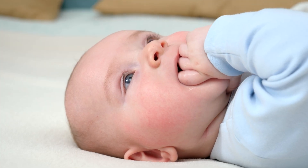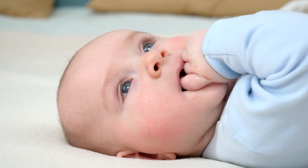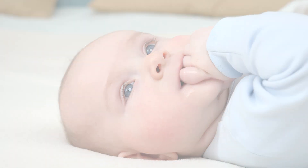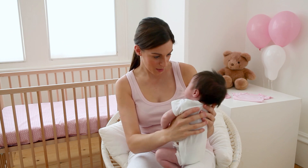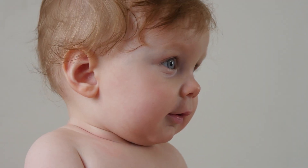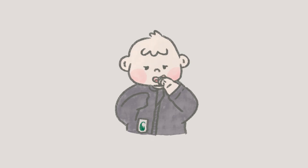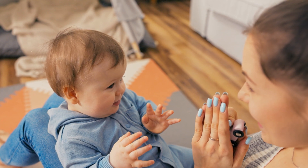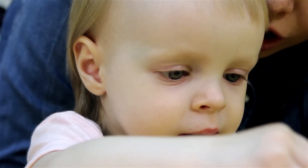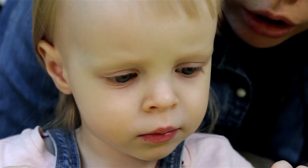Today we're talking about why non-nutritive sucking is one of the most powerful and overlooked tools in early brain development. Whether you're a new parent, a health professional, or just baby brain curious, what you're about to learn might surprise you. Because this tiny reflex we often overlook plays a much bigger role in early brain development than most people realise — it quietly shapes the brain in ways that can impact learning, behaviour, and development for life.